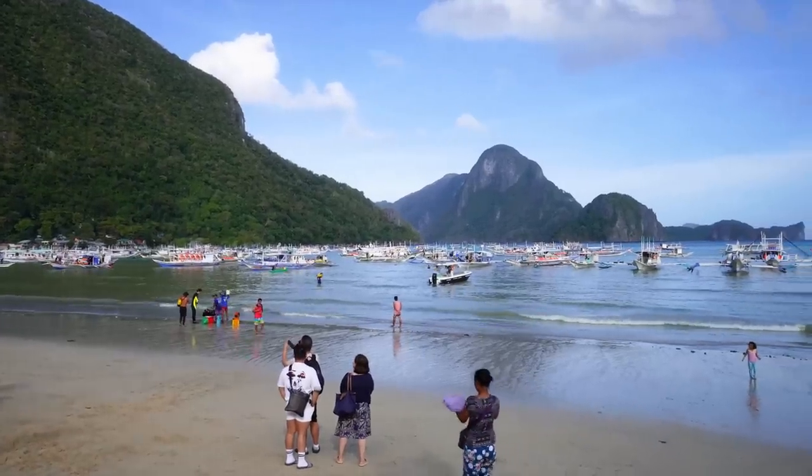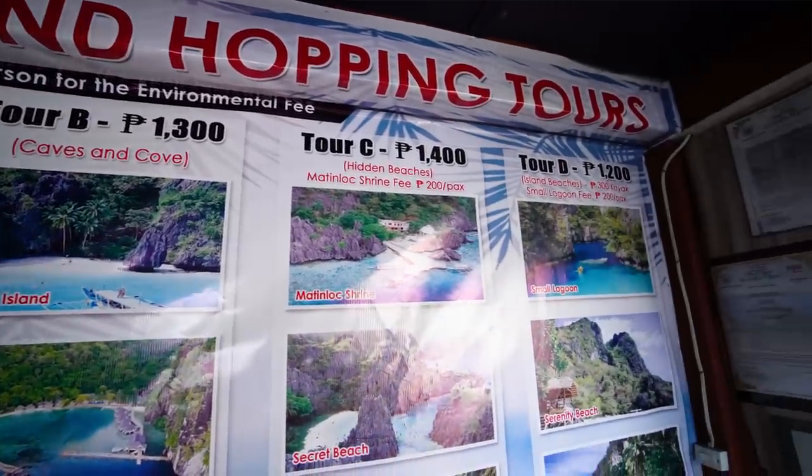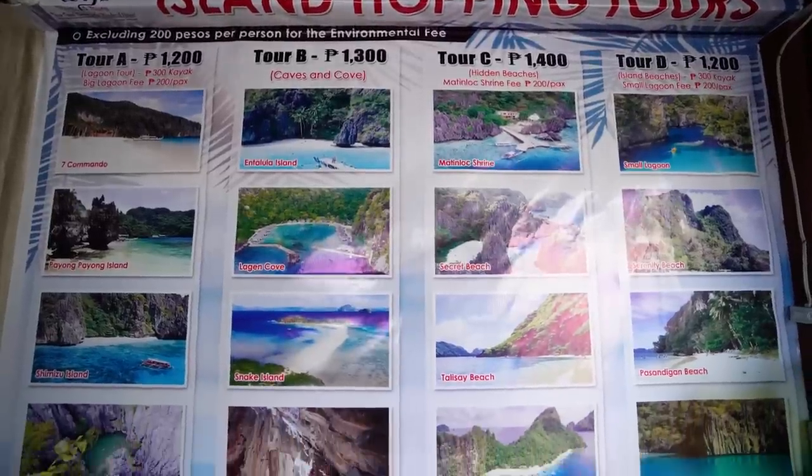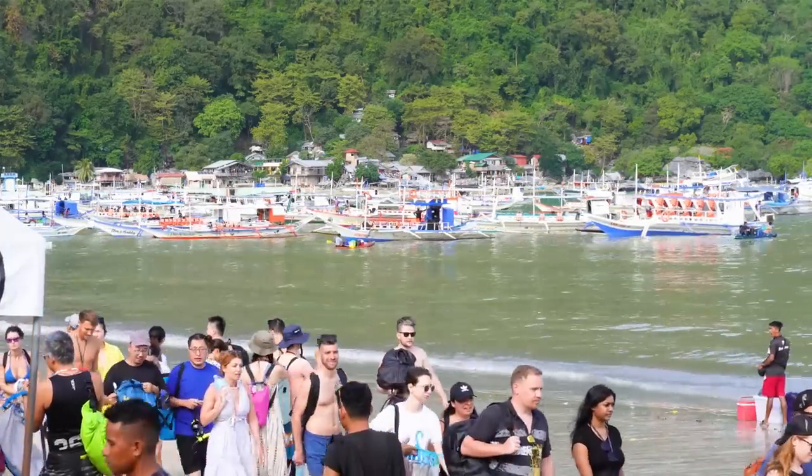The most popular thing to do here in El Nido is to go on an island hopping tour, and that is what we're doing today — and we're getting really lucky because the weather looks beautiful. We've signed in to our tour and they gave us these funny pink stickers so they can identify which tour group we're in. There are four main tours offered by all the tour operators here: Tour A, B, C, or D. It's all controlled that way — the itinerary — so there's less chaos on the shores. And it's actually all the same price; every tour operator has to stick to the same price, which is neat, so you don't have to shop around for different price points.